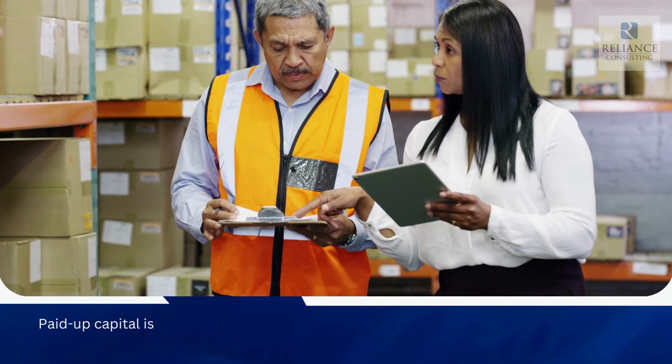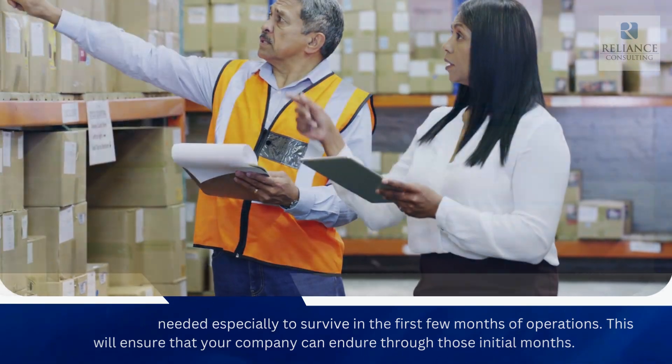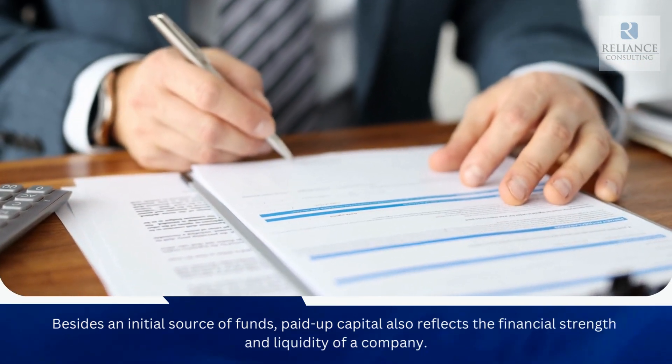Why is paid-up capital important? Paid-up capital is needed especially to survive in the first few months of operations. This will ensure that your company can endure through those initial months. Besides an initial source of funds, paid-up capital also reflects the financial strength and liquidity of a company.